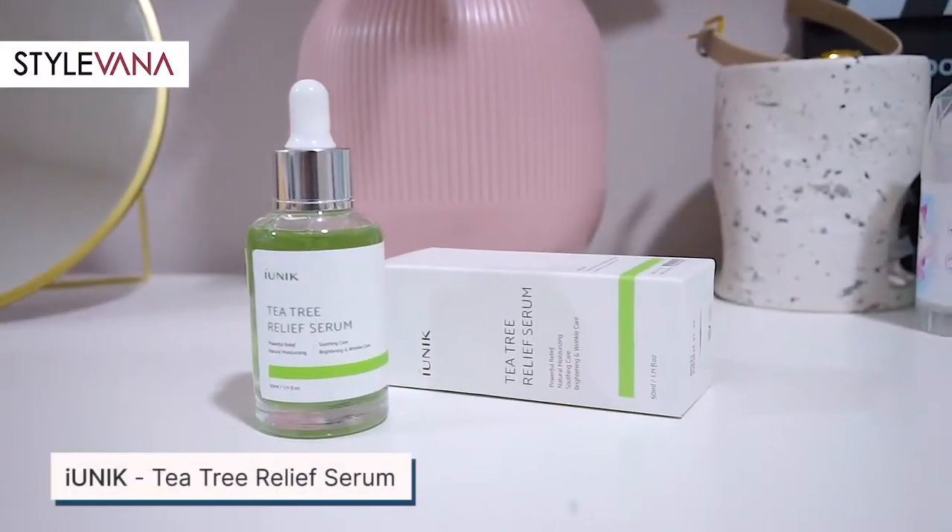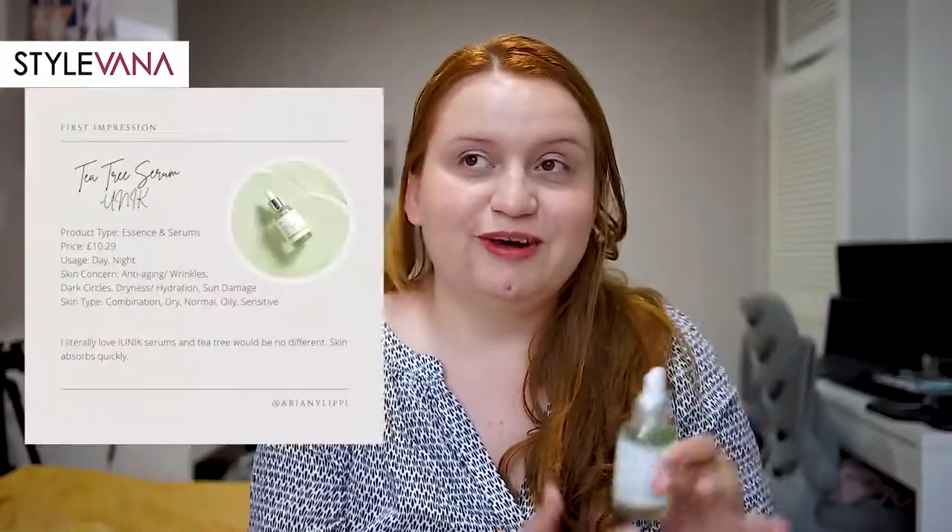The next one is the Iunik Tier 3 Relief Serum. I also have two other Iunik serums — the snail one and the propolis one — and I must say Iunik is a perfect brand for serums. They say it's a powerful relief, natural moisturizing, soothing care, brightening, weekly care serum. It's quite a big bottle, so it lasts a long time — I've been using the snail one for at least four months and I use it every night. Tier 3 is good for acne and I'm looking forward to starting to use this.